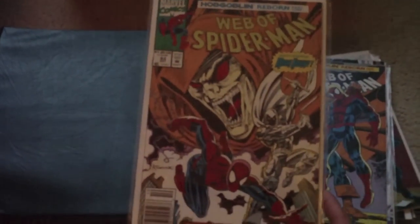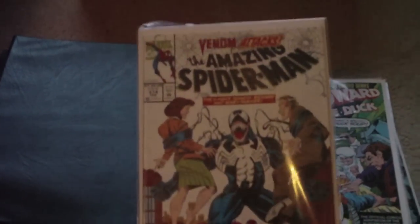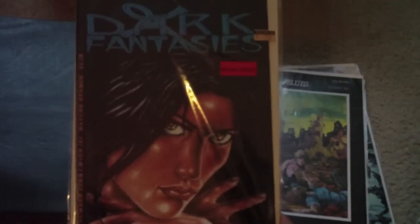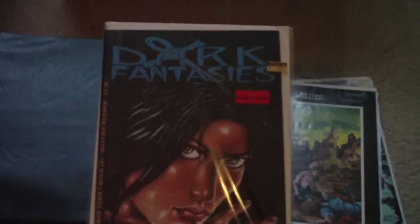There's another Spider-Man — there's a couple of Spider-Mans in here. Venom Attacks. Then Howard the Duck. This one was pretty interesting. This is Dark Fantasies — it's for 17 and up, 18 and up. It has mature content.